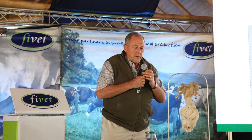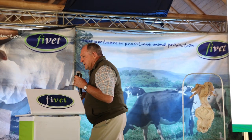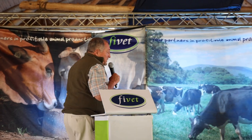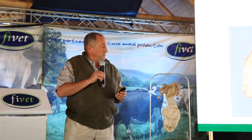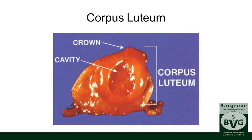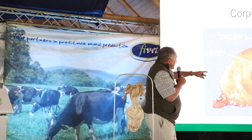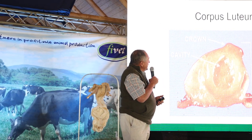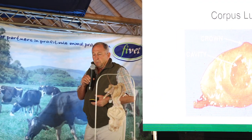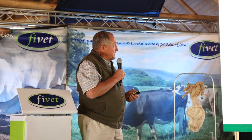The ovary is the most important part of the animal that you buy. A corpus luteum typically has a crown that sticks out from the ovary, which you can feel rectally and see with a scanner. If it's a corpus luteum cyst — very big with a large cavity — we can either express it by hand or use prostaglandins to get rid of it.